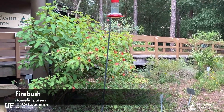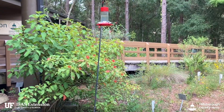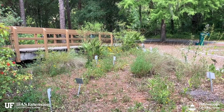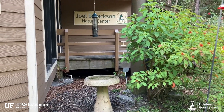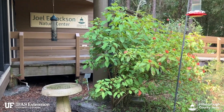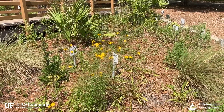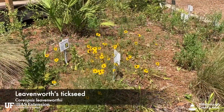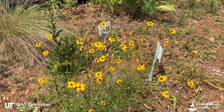That was just a hummingbird here on the firebush. You can also see some flowers such as the Coreopsis. There's also a birdbath and a bird feeder which is cleaned and refilled every week. Here is the Leavenworth's tickseed that is in full bloom right now, and you can see the numerous pollinators buzzing around this plant.